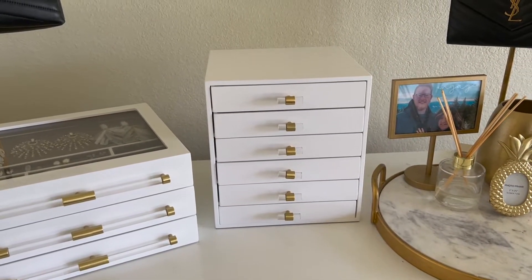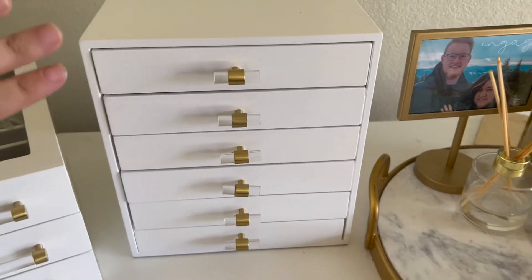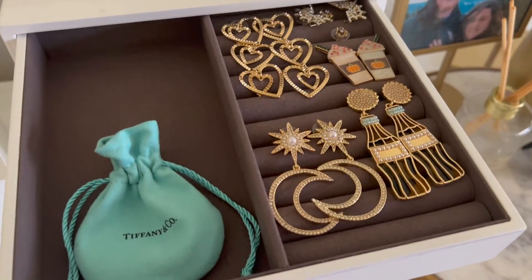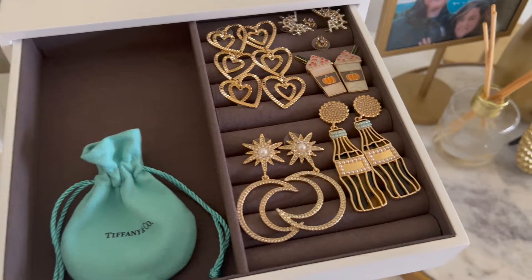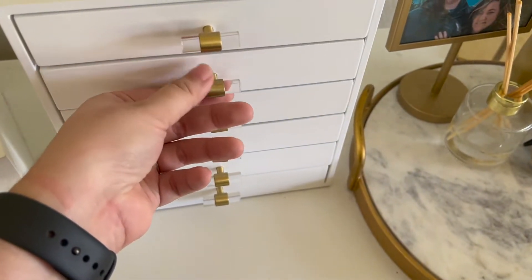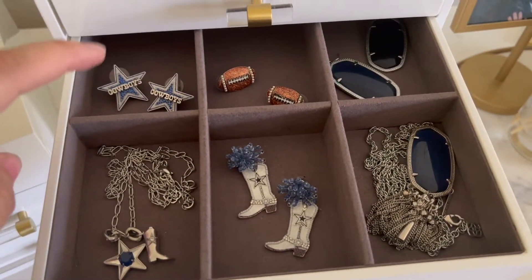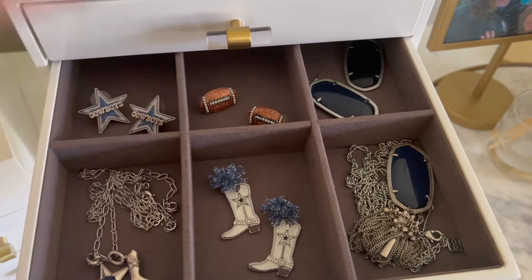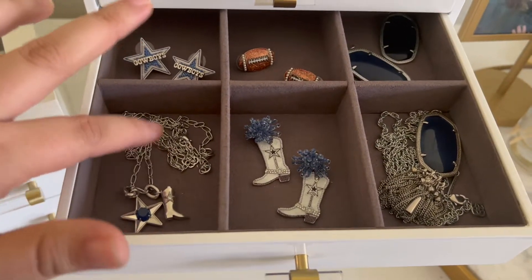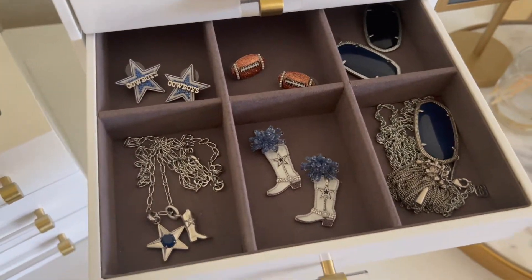The newest piece of my collection is this jewelry box my fiancé got me for Christmas — I'm absolutely in love with it. Every drawer has a theme. The top drawer is my seasonal earrings: Valentine's Day heart statement earrings, some ball ones, and special occasion pieces. The second drawer is my Dallas Cowboys drawer — everything I wear for game days, including pieces from Bauble Bar, Sugar Fix by Bauble Bar from Target, and a Kendra Scott Dallas Cowboys necklace I got a few years ago. I have an entire drawer just for football!